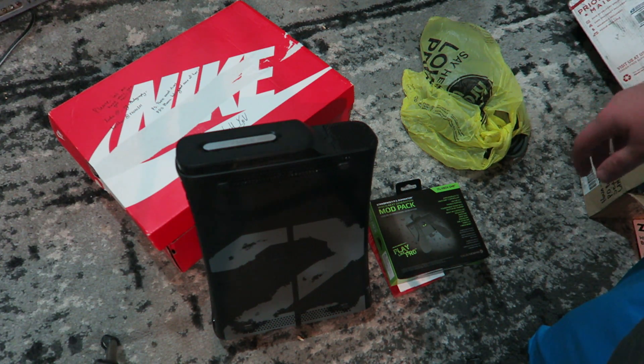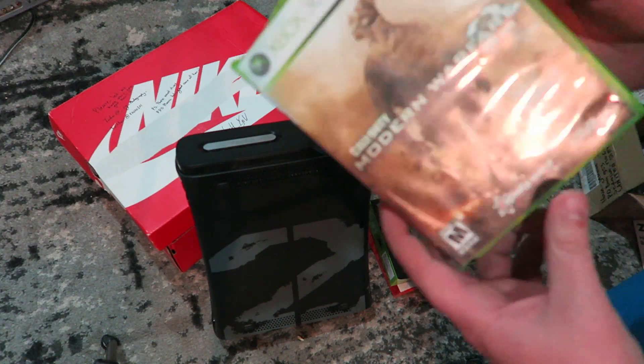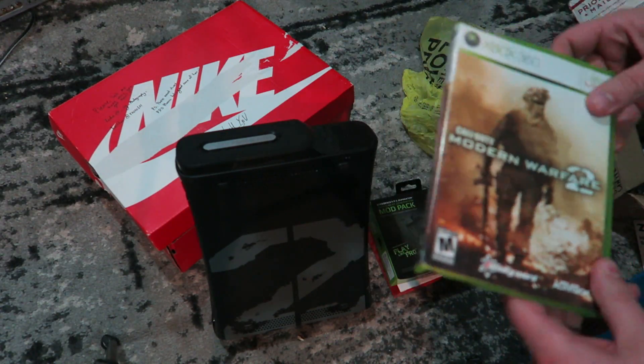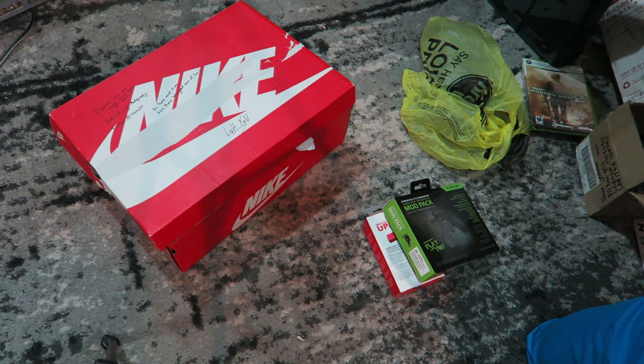He actually even sent his copy of Modern Warfare 2, which I did not need — I already had this. But thank you so much, man, I appreciate it. And then this dollar general bag just has all the cables in it, nothing too exciting there.